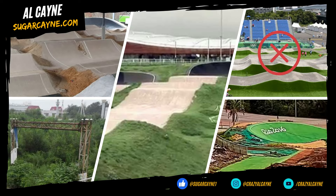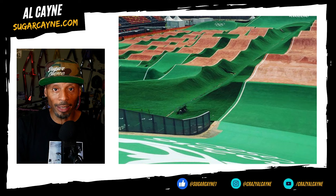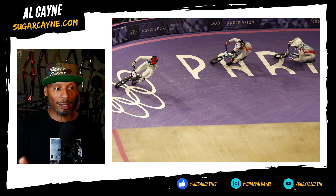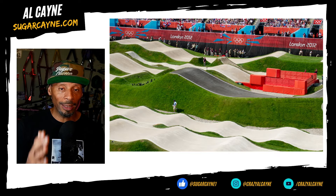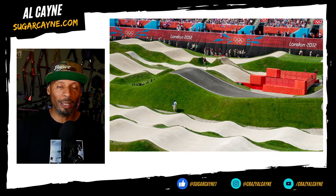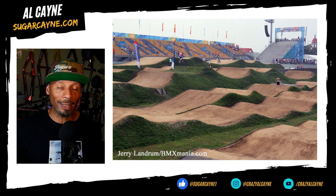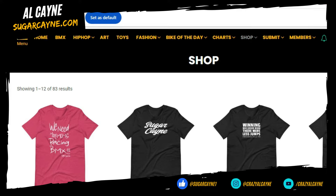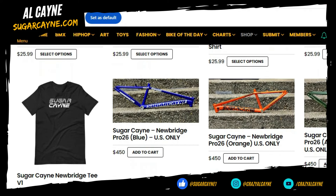So that is the current status of all the BMX racing tracks used in the Olympics. Which track out of all the Olympic tracks was your favorite? What features would you like to see in the 2028 Olympic BMX track? And if you're a pro who attended some of these Olympic races, which tracks were your favorites? It'd be cool to get some insight from the actual pros who rode these tracks. This is Crazy Out Came — make sure you like and subscribe. Come check out my shop on sugarcane.com — I've got shirts, BMX frames, and would love your support.